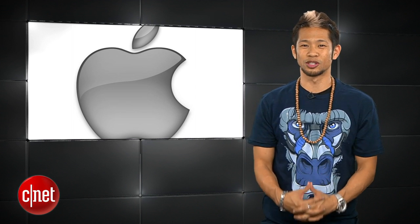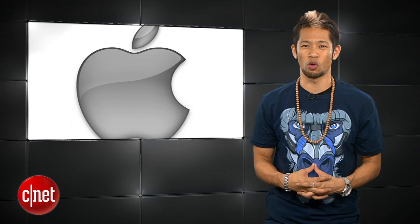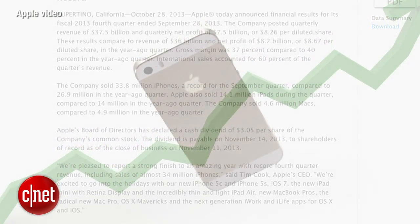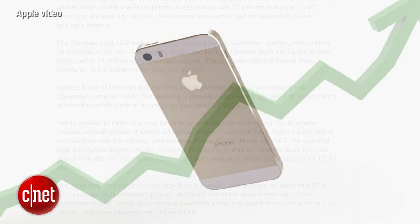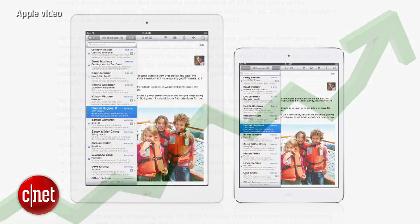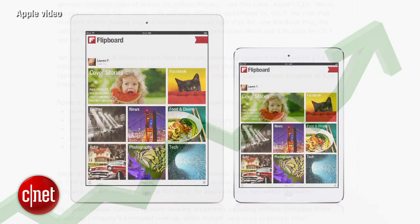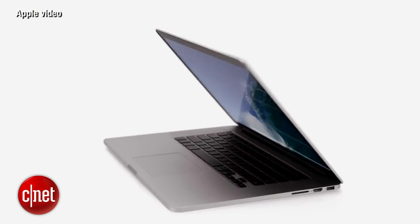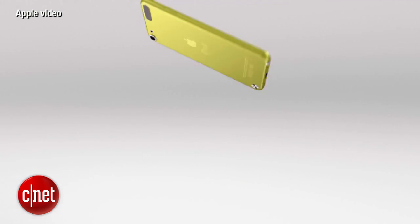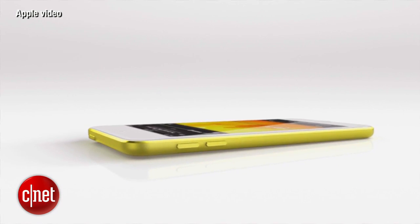Apple announced their financial results earlier this week for the fourth fiscal quarter of 2013. The highlights: Apple sold a record 150 million iPhones on the year, up 25 million from 2012, and a record 71 million iPads in the fiscal year. The lowlights: Apple sold just over 16 million Macs — its lowest total since 2010 — and 26 million iPods, its lowest since 2005.